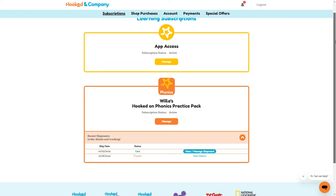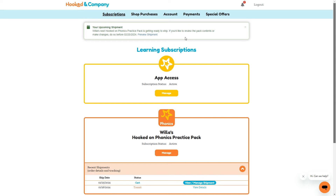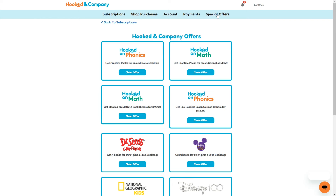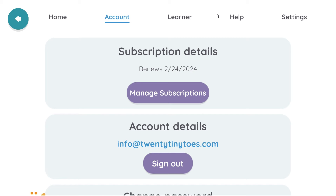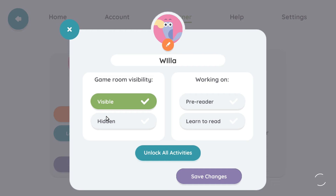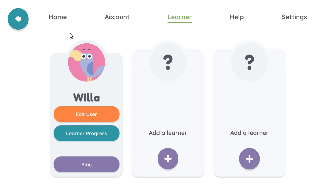From the account dashboard, you can track the shipment of your print materials, view additional purchases, update your account info, change your payment info or cancel your subscription, and view special offers. Back in the app, Learner Profiles is where you can add up to two additional children to the account and edit your child's info. In the Phonics app, you can change the game room visibility, toggle pre-reader or learn-to-read, unlock all activities, and view your child's progress through the program.